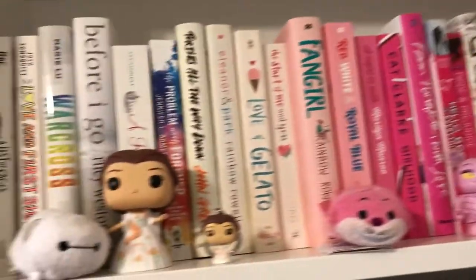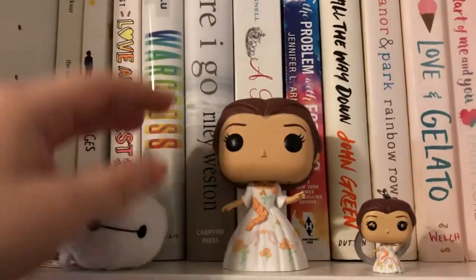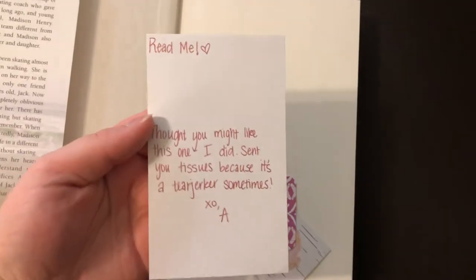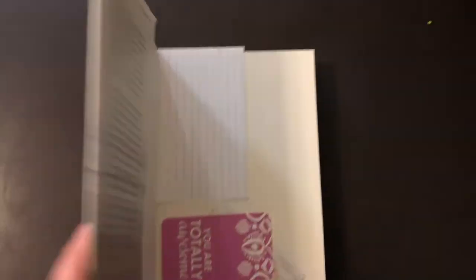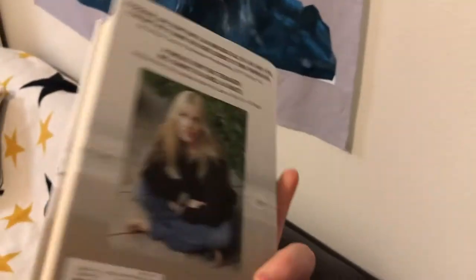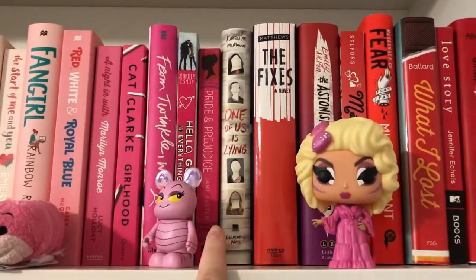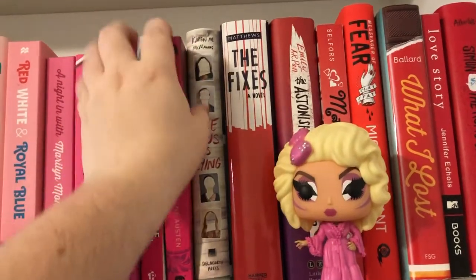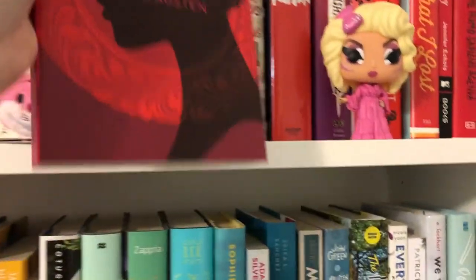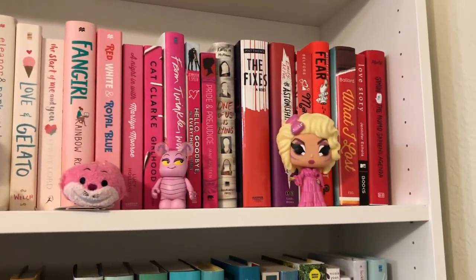So we'll start off in my white section. I'll kind of point out one book of each color that I really love. This is Before I Go by Riley Weston — I actually have not read this one yet, but the reason I love this book so much is because a good friend of mine wrote me this note and sent me this book and highly recommends it, so I kind of just cherish it for sentimental reasons. It's on my TBR. For pink, I'm going to talk about something I haven't talked about on my channel before — and that's going to be Pride and Prejudice. I own this edition but have never read it. It's a classic and one that I want to read.